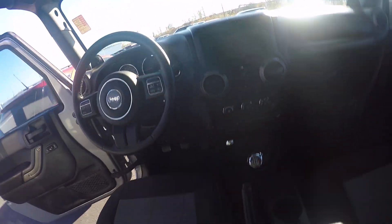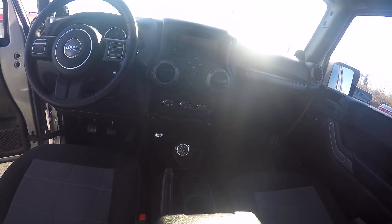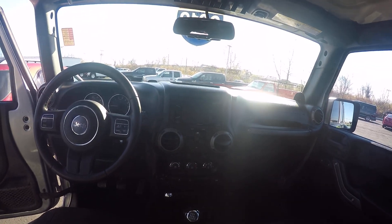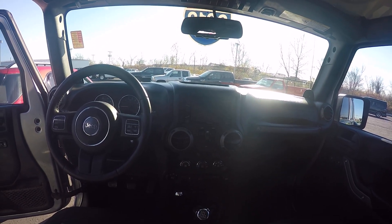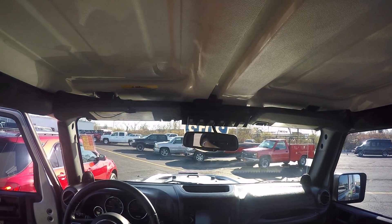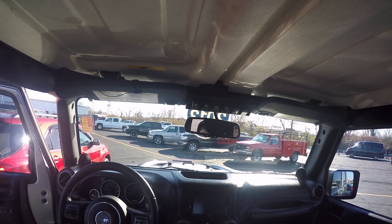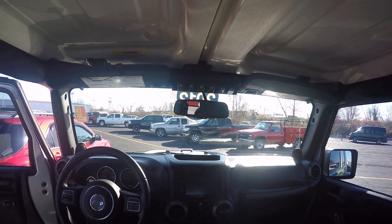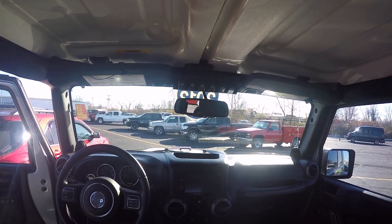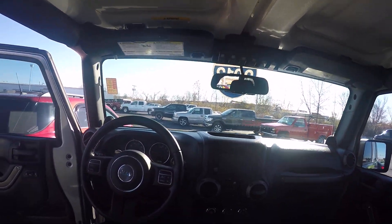This is a manual six-speed transmission on a Jeep Unlimited Sport. It has the Pioneer radio system with the backup camera, auxiliary switches up on the headliner to control your lights, and a disconnect for your Rock Tracker suspension system. Bluetooth is also available in this vehicle.